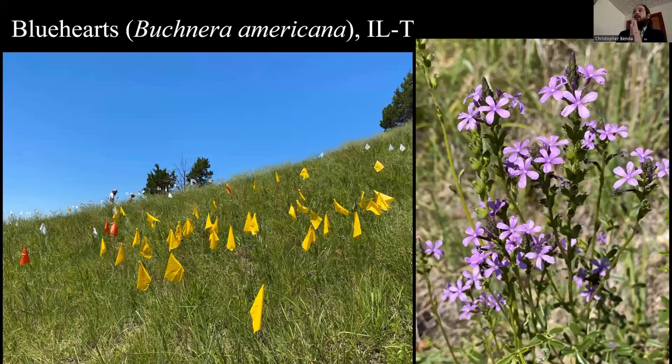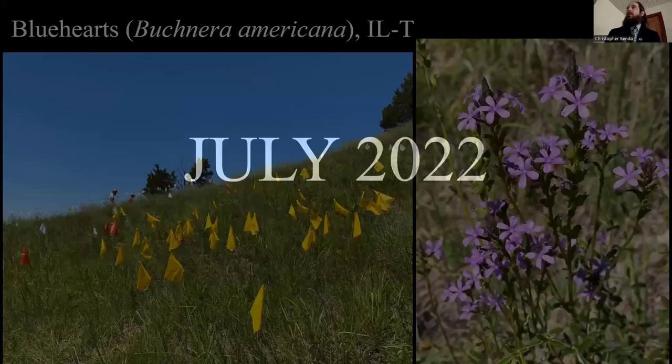We went up to Monroe County, the only county in our Southern Illinois region for Blue Hearts, Buchnera americana. It's challenging work to flag every stem, but when you have a few hundred it's the best approach. If you're just counting in your head you lose track. What works best is to just flag every blooming stem and then collect all the flags and count — laborious, hot, full sun work, but it works well. Blue Hearts is a really beautiful wildflower up in Monroe County.